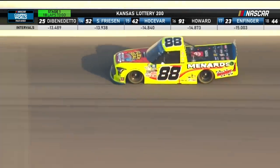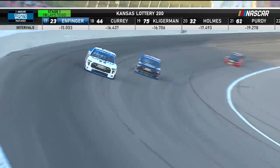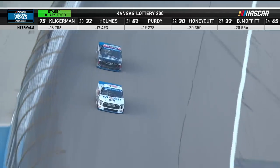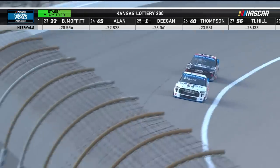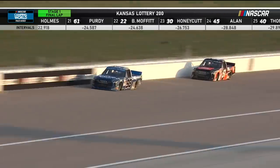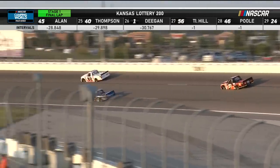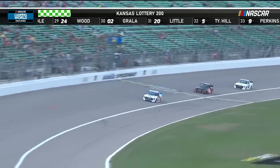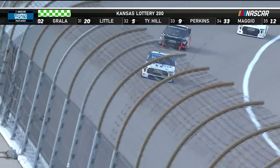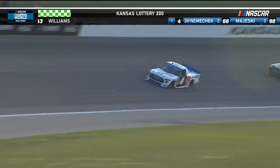Watching on the right-hand side of the screen, John Hunter Niemicek gets around Ty Majewski for the lead as Niemicek takes the point back — but Majewski had to check up for that lapped truck. That was the five of Tyler Hill who was the traffic for Majewski. If Niemicek can stay there, he will get eight stage points, and that will be huge. Matt Crafton's hanging on to that ninth position, giving him a couple. John Hunter Niemicek takes the green and white checkers for his fifth stage win of the season.